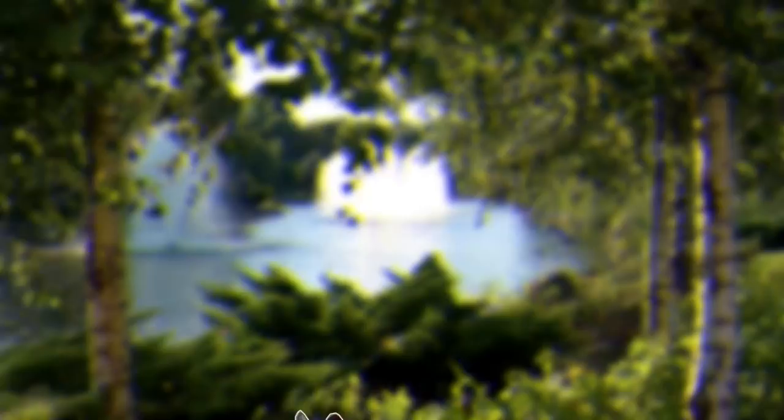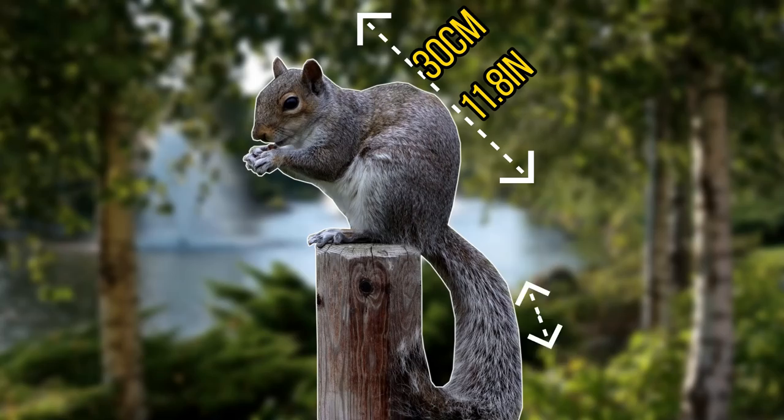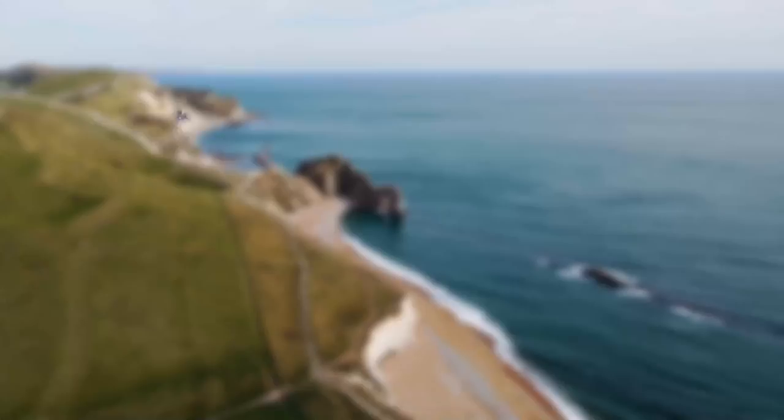In its native range, this squirrel plays an important role in the ecosystem, mainly as a forest regenerator, as they eat and store nuts and seeds which in some cases sprout into new plants and woodland. They are a relatively large squirrel, reaching a maximum size of around 30 centimetres, with their tails measuring around 24 centimetres. In the US there are quite a few different species of squirrel, and the eastern grey tends to be one of the most common.